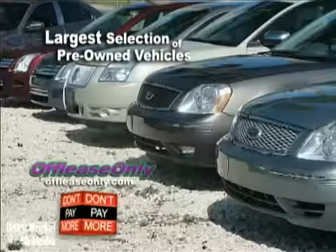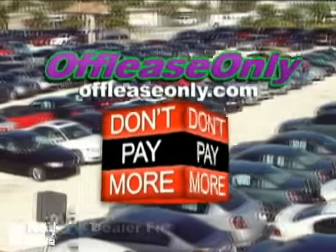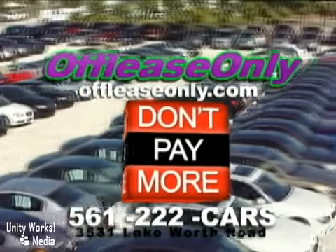Car buying made simple — that's Off Lease Only. Call or stop by today. We're conveniently located at 3531 Lake Worth Road in Lake Worth, Florida.